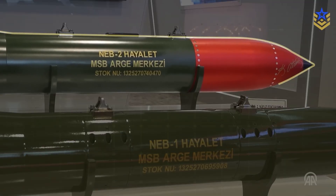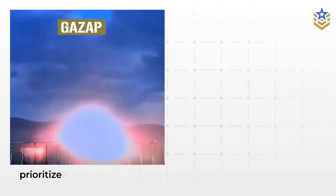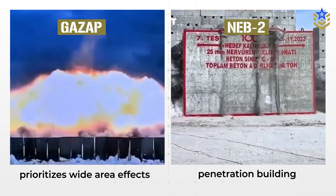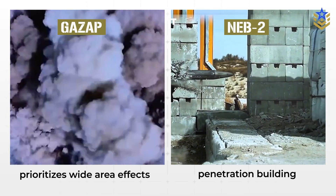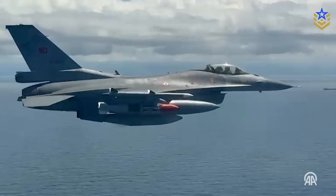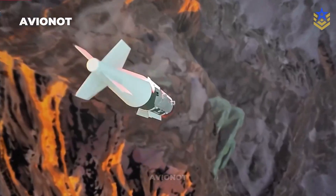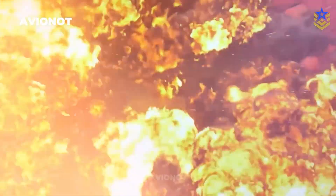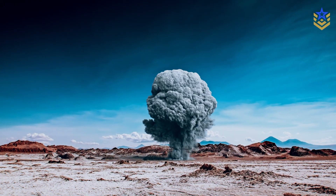NEB-2 is positioned as the complementary option to Gazap. Where Gazap prioritizes wide area effects, NEB-2 focuses on penetration against reinforced concrete and buried infrastructure using a forged steel body and delayed fusing to burrow before detonation. Public reporting places NEB-2 in the same two-thousand-pound class and notes a thermobaric energetic fill for post-penetration effects. Exact penetration figures vary by outlet and test condition and have not been published in a standardized manufacturer data sheet, so they should be treated as indicative until official documentation is released.